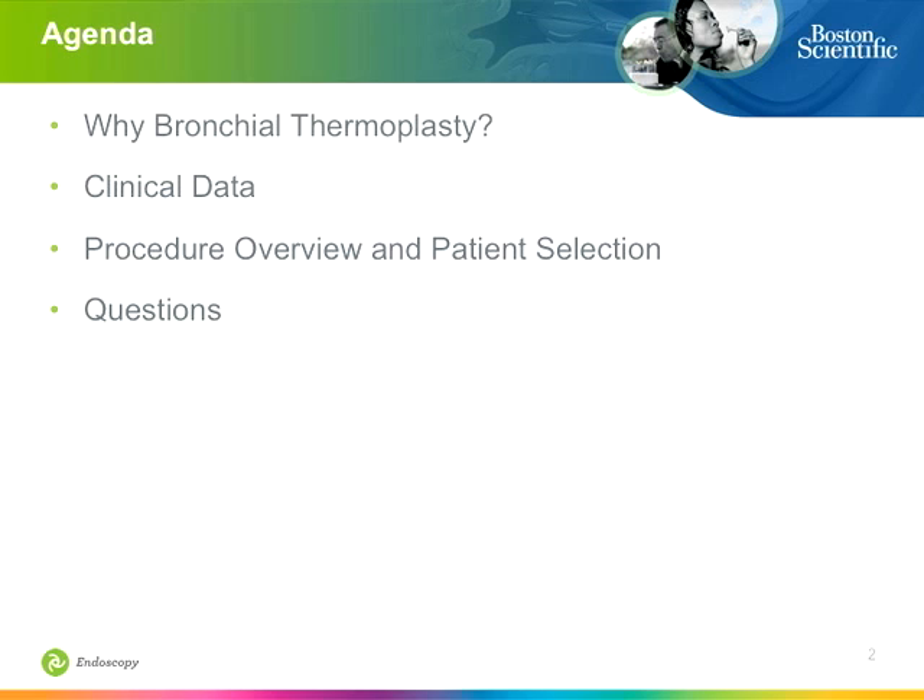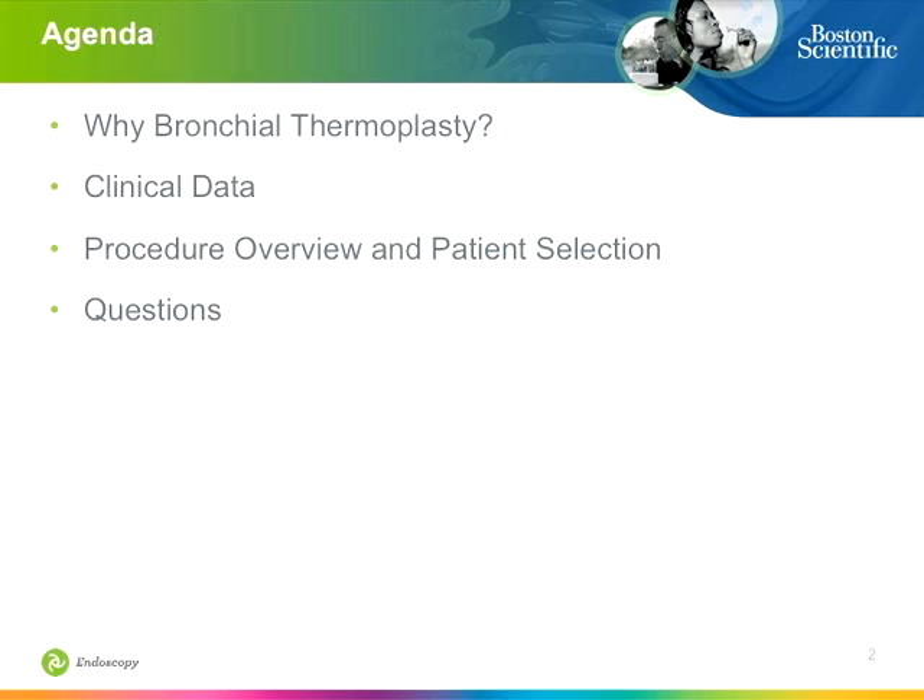Why bronchial thermoplasty? That's a really easy question to ask and answer these days because there's a huge unmet clinical need. There's a group of people that you always see in your practices or affiliated settings that are frustrated with the level of control they have with their asthma and are severely affected by it. We'll review the clinical data, the procedure itself, and patient selection criteria, and then make sure we have time for questions.